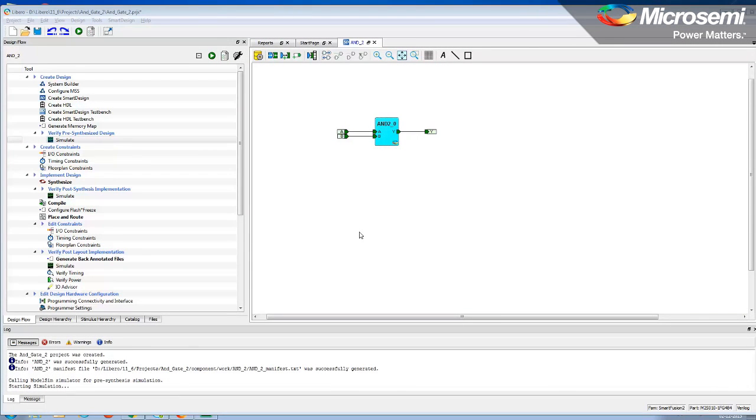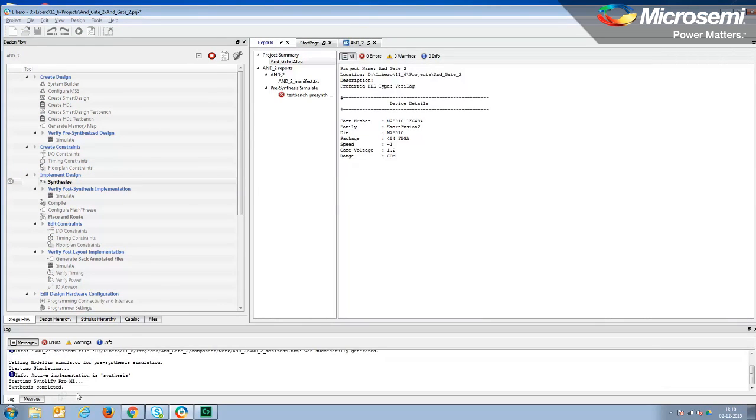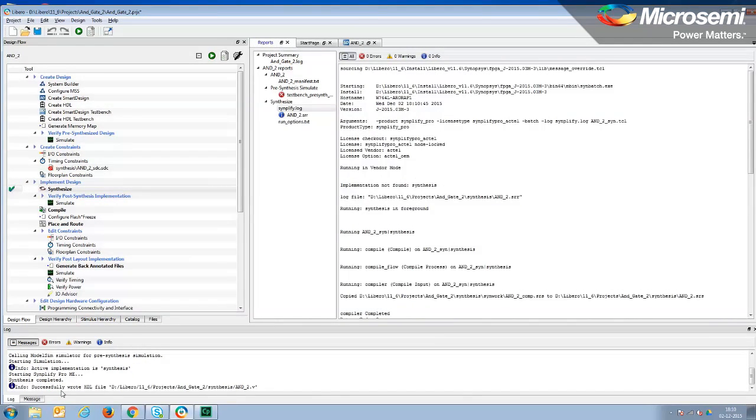What about synthesis? How do I do synthesis? After your design is simulated, hit the synthesis icon in your Libero SOC tool to generate a gate-level netlist using Synplify. Synplify Pro is bundled along with Libero and installs with the standard Libero package.